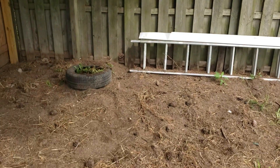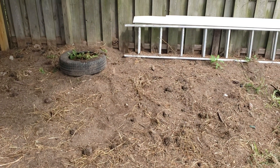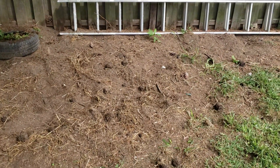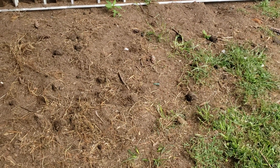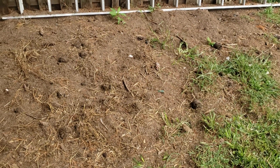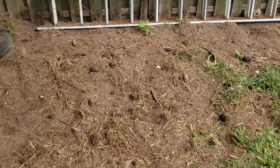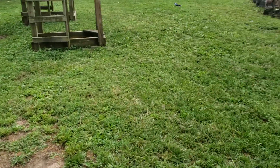This area over here — there was a barn slash clubhouse thing that was all dilapidated. We tore it down and the chickens helped uncover it. They've continued to dig through here. There was lots of rotten wood so there were probably termites or little bugs. They've actually cleaned it up for us and unearthed all the trash that was there so we could pick it up.